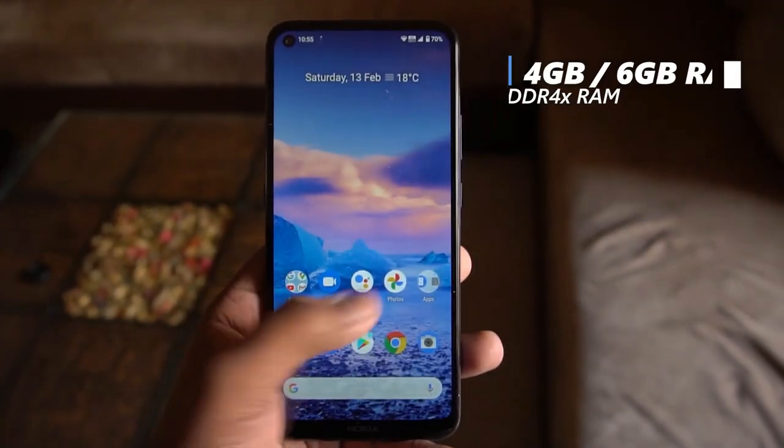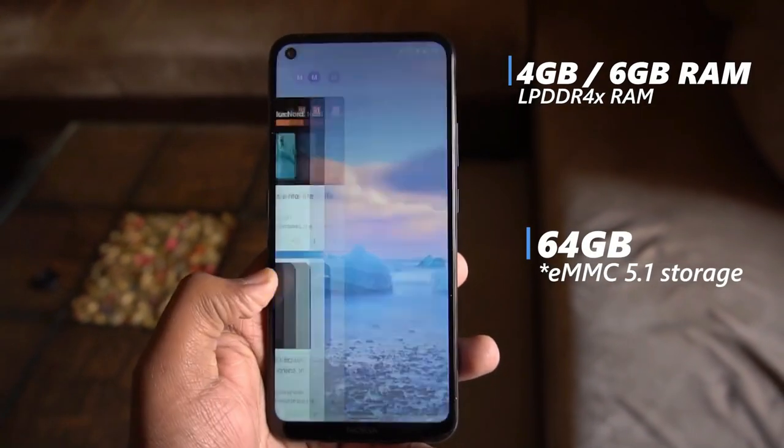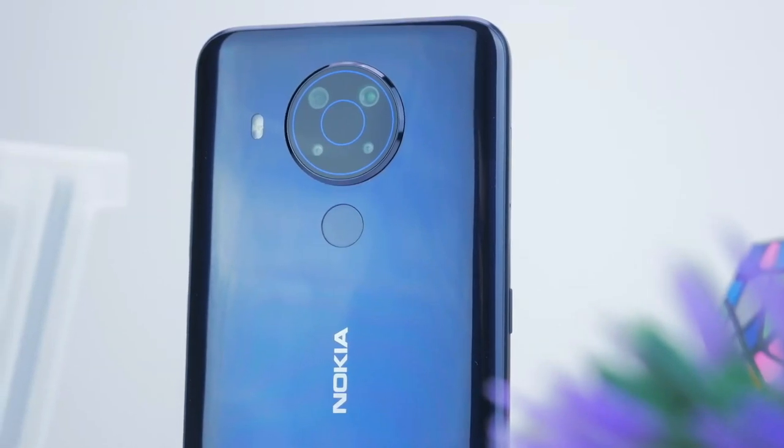As for RAM, you can buy a 4GB or 6GB version depending on the type of use. The phone offers 2 options for internal storage: 64GB or 128GB. With stock Android, RAM management is perfect.